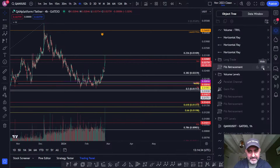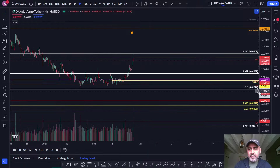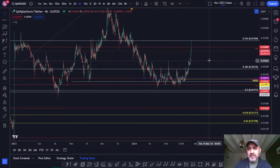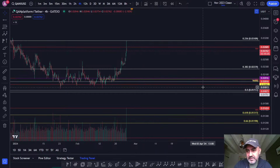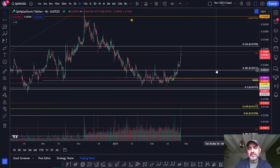We've come above the 38.2%. You have a real kind of SR flip going on here and you've gone straight into resistance - the 23.6% resistance at 3.1 cents. That's a big mover for KANKS, well done.